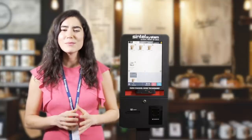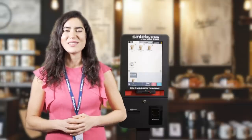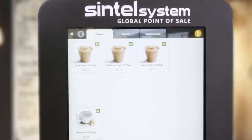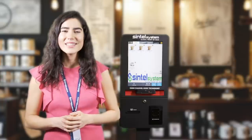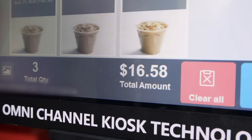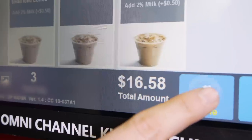Next, we will demonstrate processing a transaction. We can select all items or multiples of a single drink. We can select all of the items one by one, and as shown, they are all listed on the bottom. They can all be cleared by selecting the clear all button on the lower right.